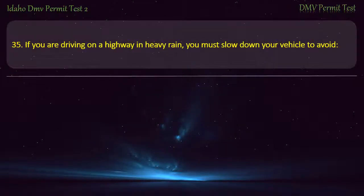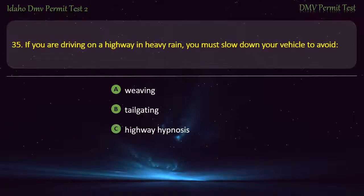Question 35. If you are driving on a highway in heavy rain, you must slow down your vehicle to avoid: A) Weaving, B) Tailgating, C) Highway hypnosis, D) Hydroplaning. Answer: Hydroplaning.